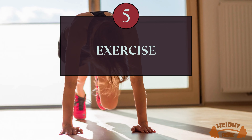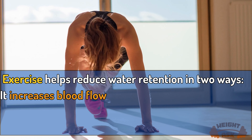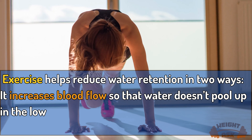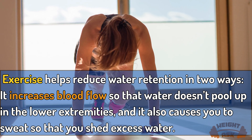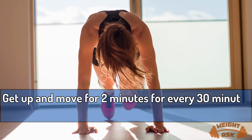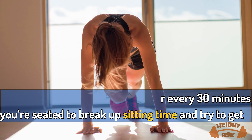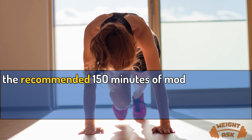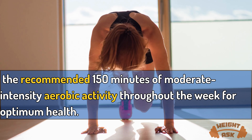Exercise. Exercise helps reduce water retention in two ways: it increases blood flow so that water doesn't pool up in the lower extremities, and it also causes you to sweat so that you shed excess water. Get up and move for 2 minutes for every 30 minutes you're seated, and try to get the recommended 150 minutes of moderate-intensity aerobic activity throughout the week for optimum health.